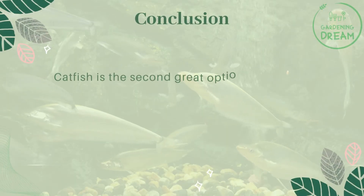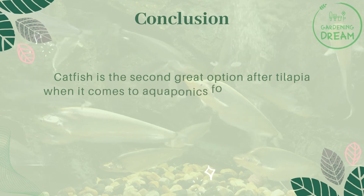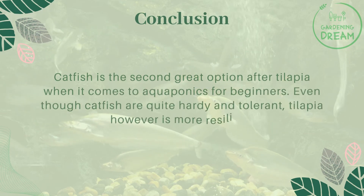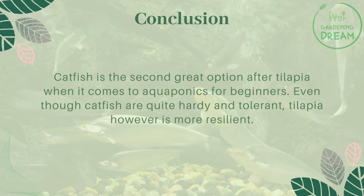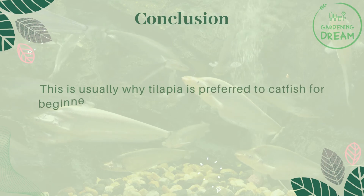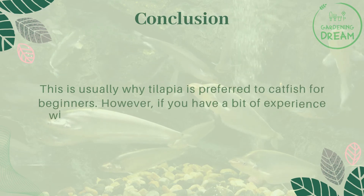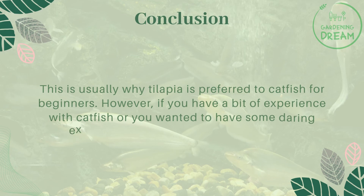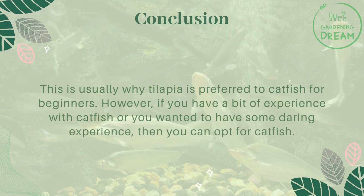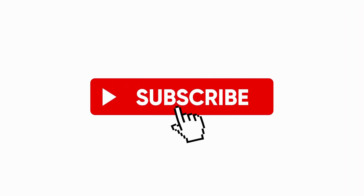Catfish is the second great option after tilapia when it comes to aquaponics for beginners. Even though catfish are quite hardy and tolerant, tilapia is more resilient, which is usually why tilapia is preferred over catfish for beginners. However, if you have a bit of experience with catfish or want a more daring experience, you can opt for catfish. If you liked this video, don't forget to like and subscribe.